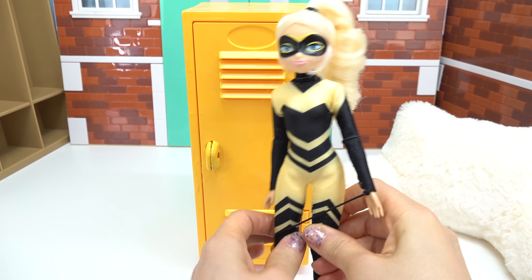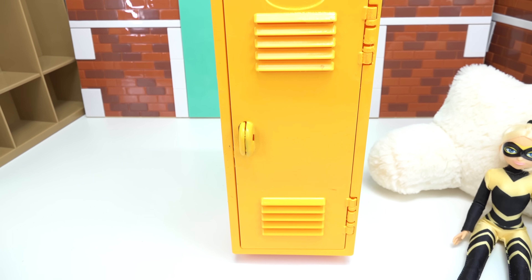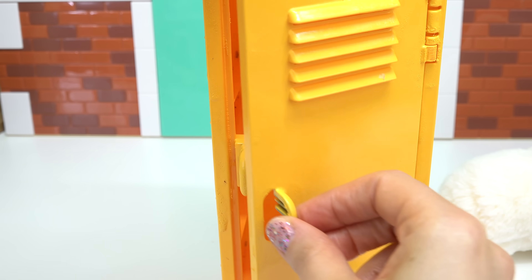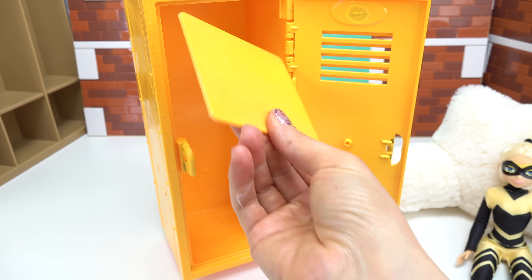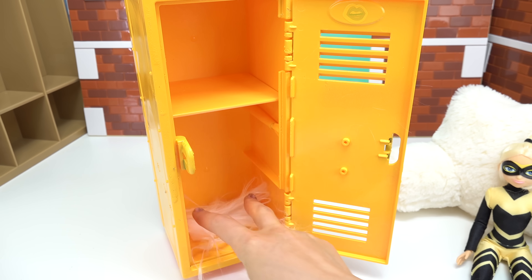Well, I'm going first. Okay, little fans, let's go ahead and decorate Queen Bee's locker. We have painted it yellow — perfect for Queen Bee. Let's go ahead and open it up. We're going to start by adding a divider. I'm also going to put a fuzzy white rug on the bottom.